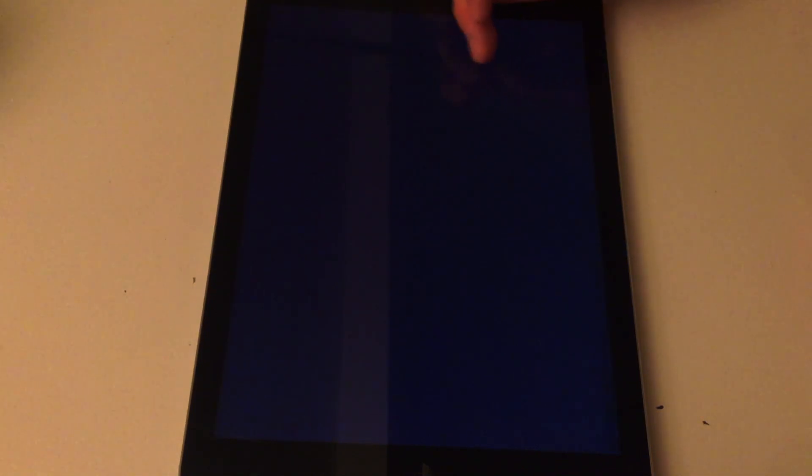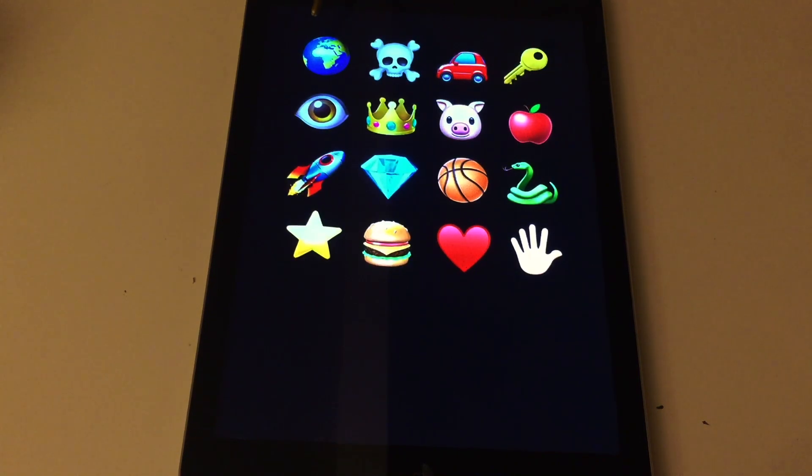Next is another series of different objects. They are mostly the same, but there will be a new row added, so it's a bit more to take in. This is the second one — I'll go over it. Globe, skull, car, key, eye, crown, pig, apple, rocket, diamond, basketball, snake, star, burger, heart, hand. I'll go over the last row one more time: star, burger, heart, hand.